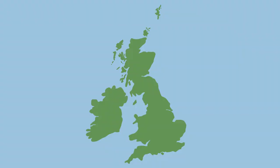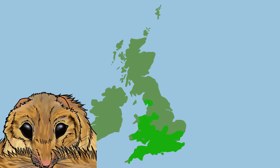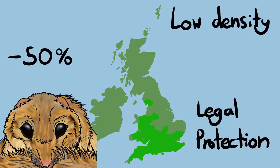Hazel dormice prefer woodlands and overgrown hedges where they can climb among all of the vegetation without having to come down to the ground. The loss of our ancient woodland and hedgerows means that this species now mostly only exists in the southern counties of England, except for a few localised populations in the north and Wales. Even in ideal habitats they have low population densities, and their population fall of over 50% since 1995 means that they and their nests are now protected from disturbance by law.